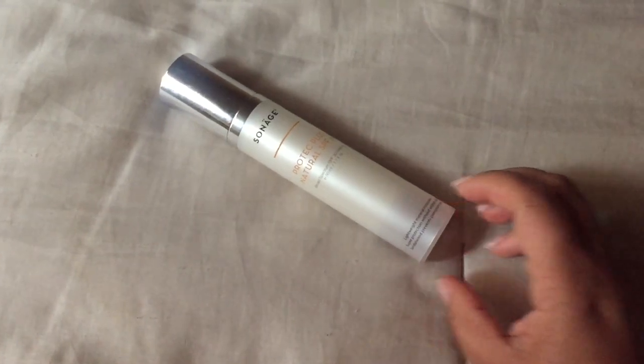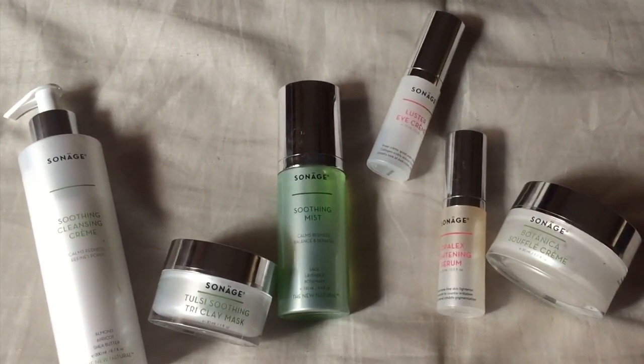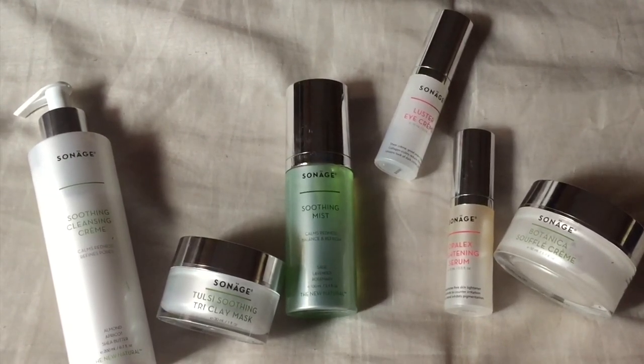Finally, the next product is the SPF, which will conclude the daytime routine. I'm just going to take it and pat it into the skin for protection, to cover the entire face. Now I showed you guys my daytime routine — let me show you what I would do at night. I would use an oil cleanser and then go in with the Soothing Cleansing Cream.